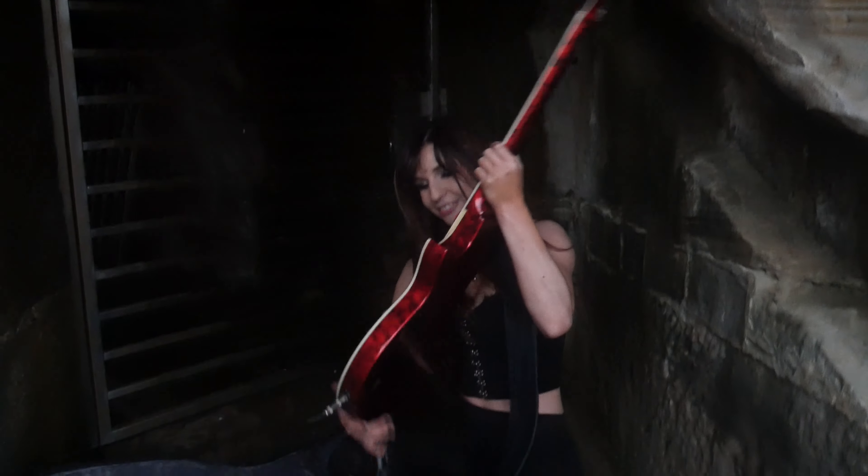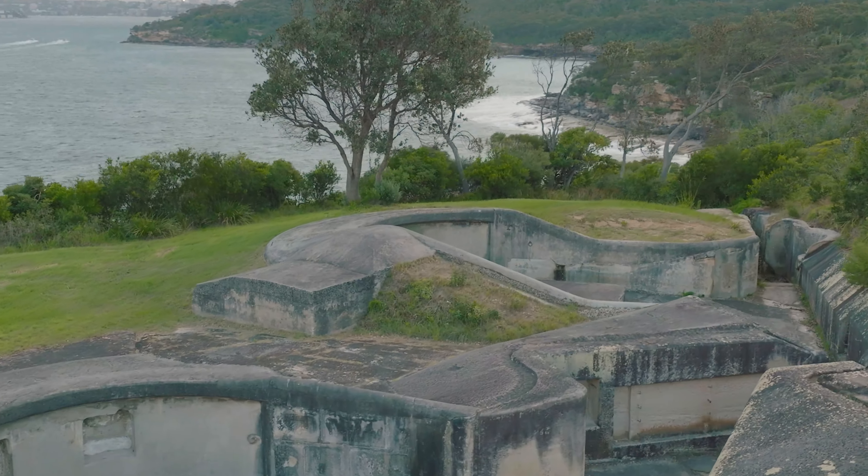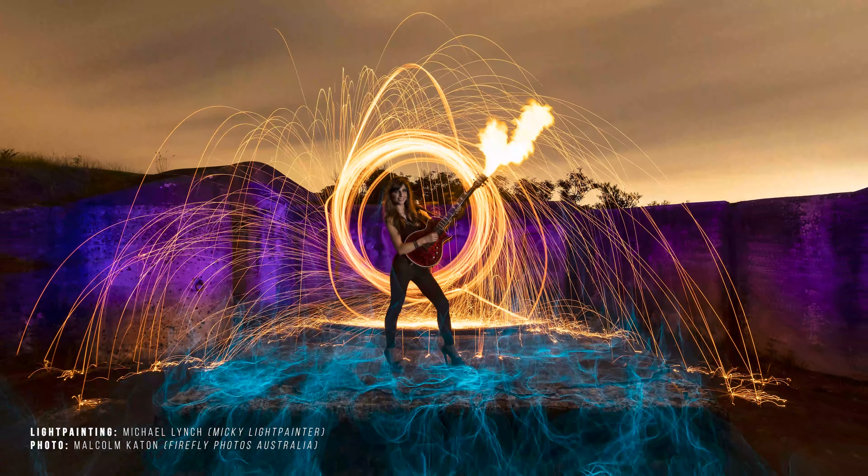Andrea emerges from her bat cave. This is Middlehead Fort. I'd been here once before for an epic light painting shoot and I knew this would be the perfect place for this music video.